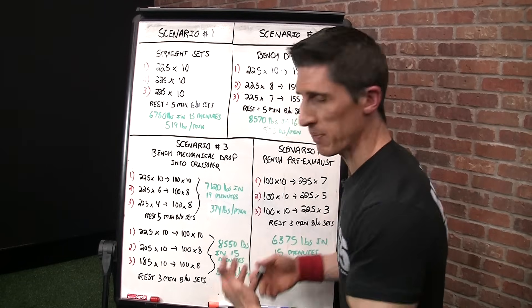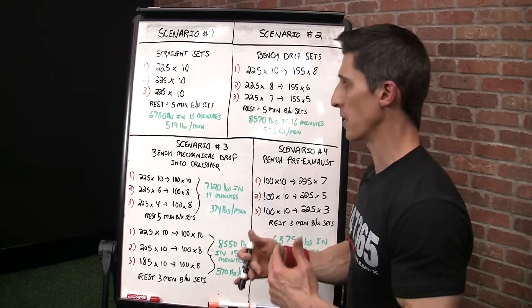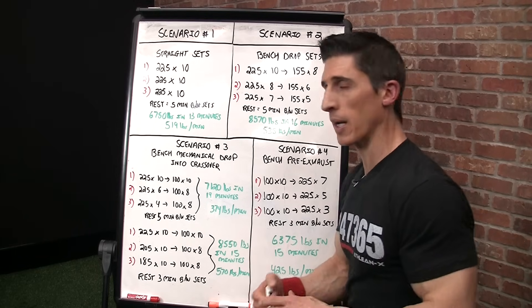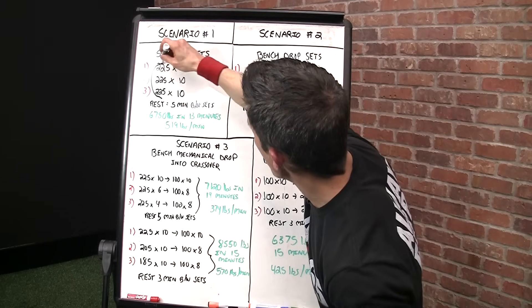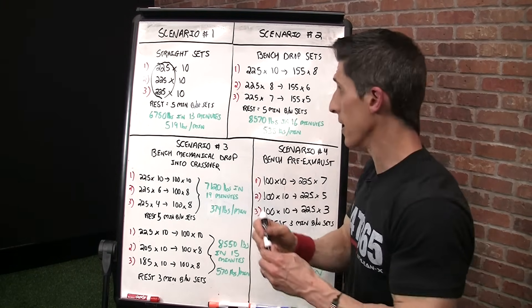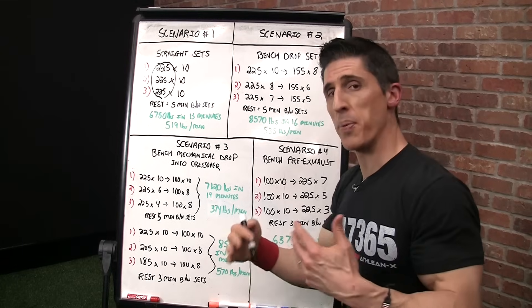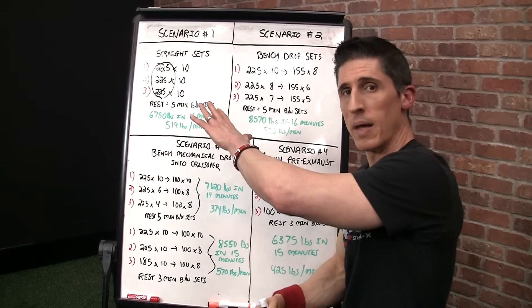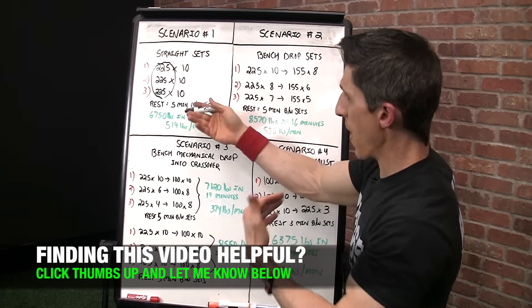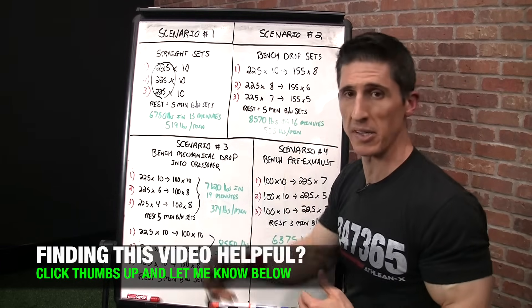So what do these pounds per minute reflect? They don't reflect everything. You have to determine what your goal is. If your goal is strength, I throw this out the window. The only thing that matters is the number of times you lifted that maximum weight — 30 times in straight sets. If you're pursuing strength, this is the winner. You're working on increasing the maximum amount of weight you can move, even if you have to extend the rest period between sets to do that.